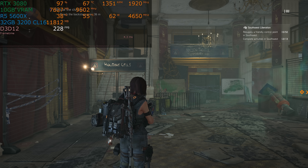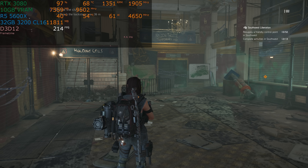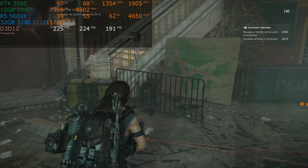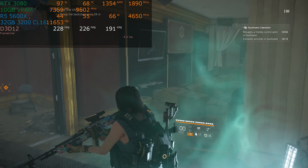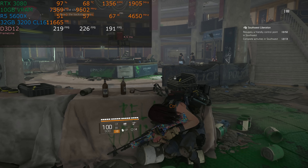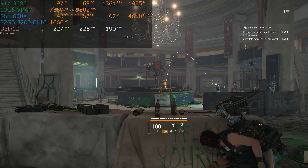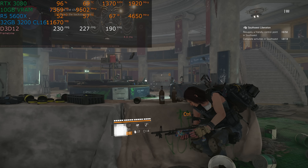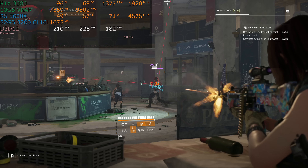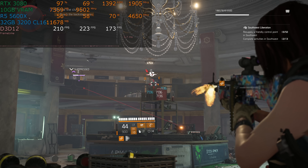Hello, and welcome to Tech Deals. Zen 3 is here. 6 cores, 12 threads for $300 at the end of 2020? Maybe you should just get the 8-core chip for $450. But the 12-core chip is $550, and that's actually not a bad deal. Is the Ryzen 5 5600X with 6 cores and 12 threads worth it?